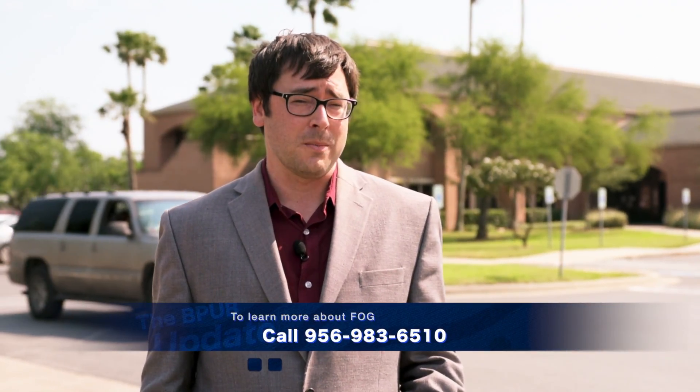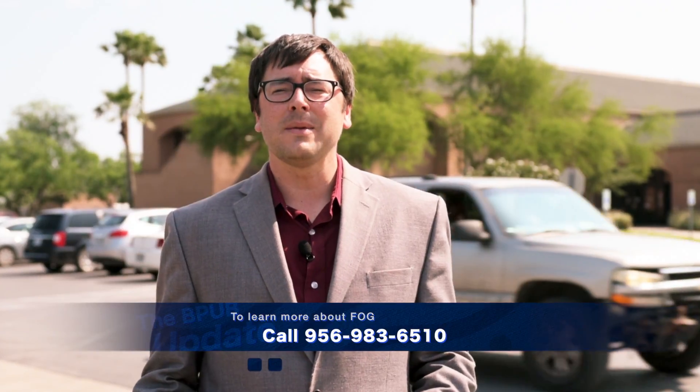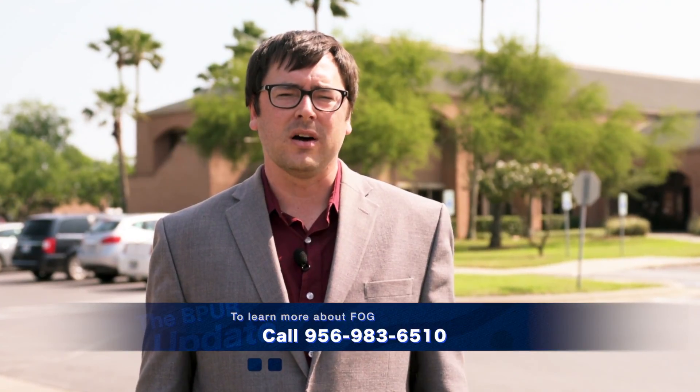While city ordinances are a big reason for the 80-20 split in FOG-related calls, a lot of credit must also go to the team in our pretreatment department. They're always tirelessly making inspections and reaching out to businesses to teach them the best practices in FOG disposal. If you have any questions about FOG disposal, make sure to reach out to them — they're there to help. I'm Ryan Greenfield, and this is your BPB Update.